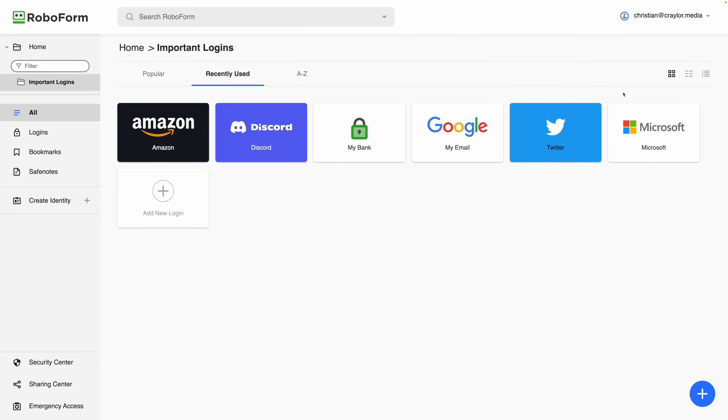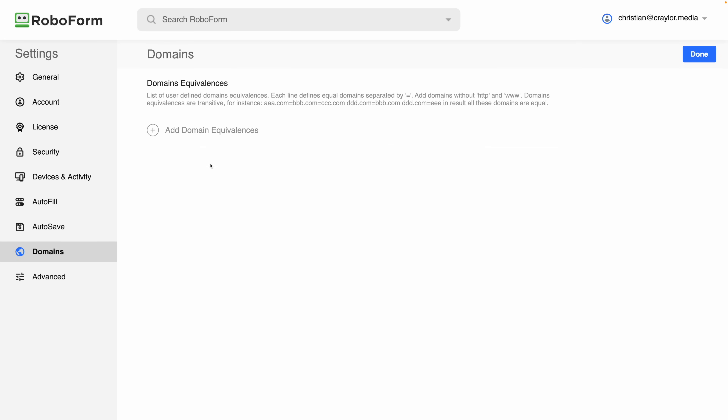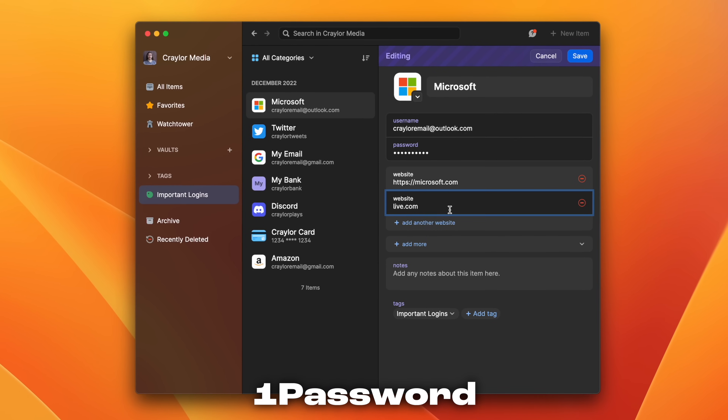RoboForm lacks custom fields and doesn't allow you to add multiple URLs in a login item. Much like LastPass, RoboForm uses the same equivalent domain settings screen where you have to put the primary domain with an equal sign and all the other domains that it's equal to. I wish that RoboForm would just let you add multiple URLs in a login item, similar to the way that 1Password and Keeper handle this.